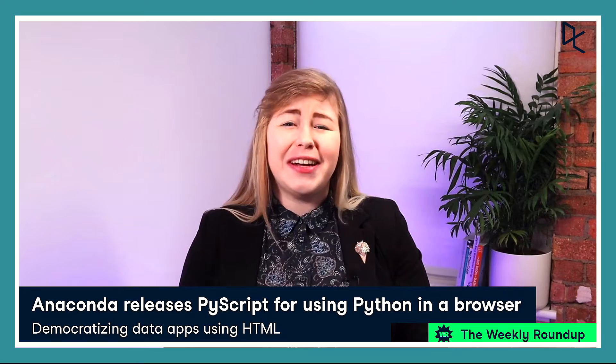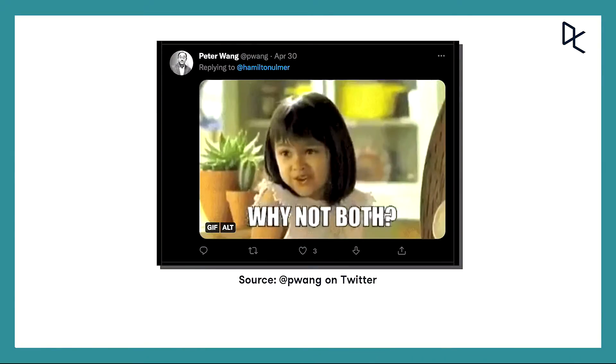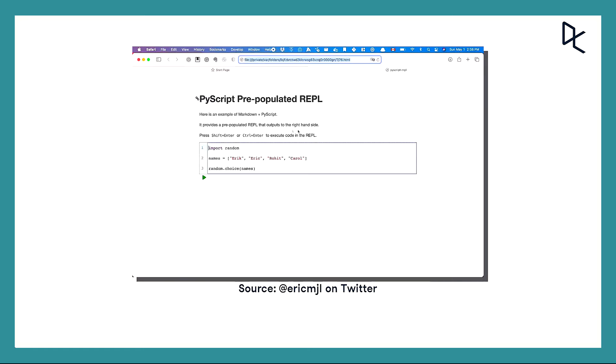Our first story takes a look at an exciting new release from Anaconda. On the 30th of April in his keynote address at PyCon, Peter Wang from Anaconda unveiled PyScript, a framework that allows users to fully use Python in their web browser, including features like drop-in content, external file hosting, access to the Python ecosystem, and more, all without the reliance on a server-side configuration.